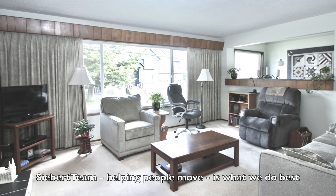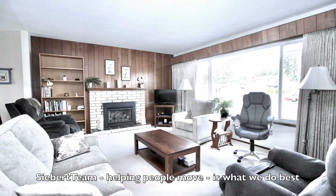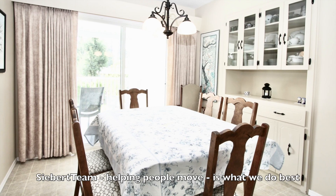Gorgeous living room. As you can see it's huge — 17 feet. Cozy gas fireplace and large picture windows.